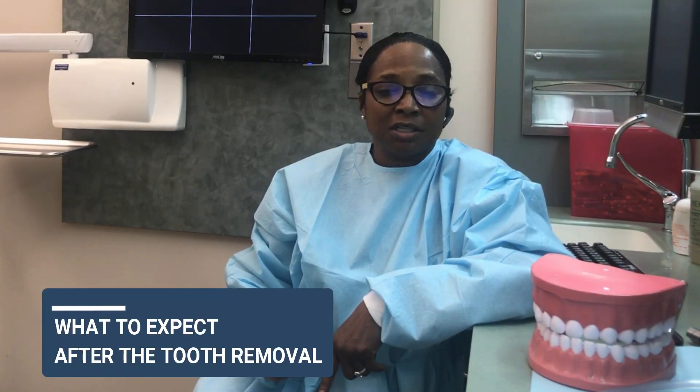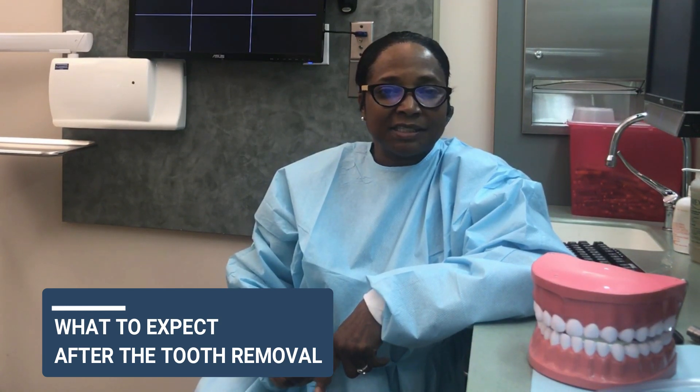That's where the post-op instructions come in. You'll leave the office with gauze placed over the extraction site and you'll bite down on that gauze for at least 30 minutes. Go get your prescriptions, and once you get home you can take the gauze out. If you see blood coming from the area, use the extra gauze provided and bite down — it's the pressure that stops the bleeding. If you're talking on your phone on the way home, you're going to be bleeding when you get there. Pressure is the key.